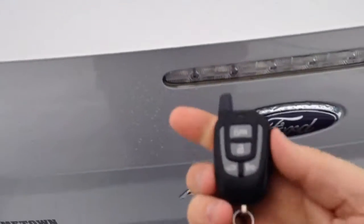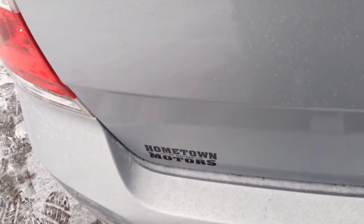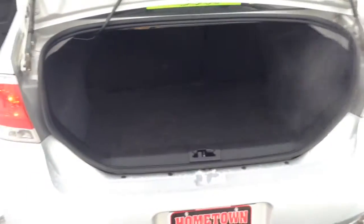As we walk, just pretty slow — pop back here and check out the trunk. Nice big trunk, back seats fold down. Really nice car.